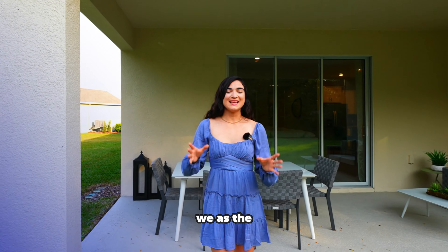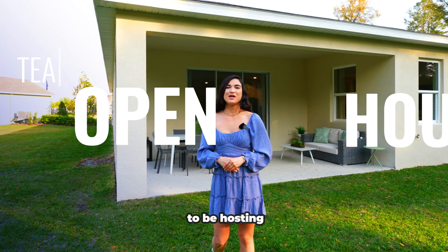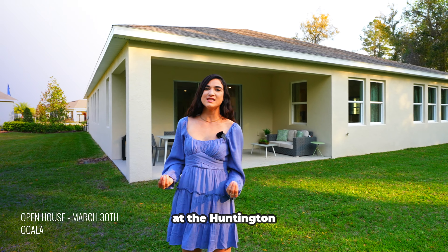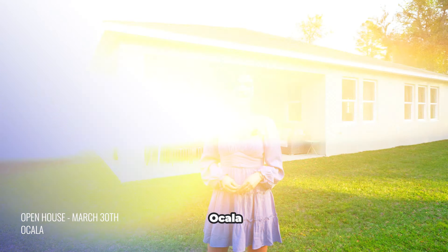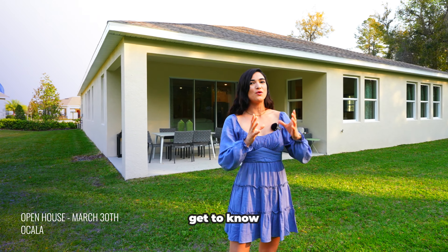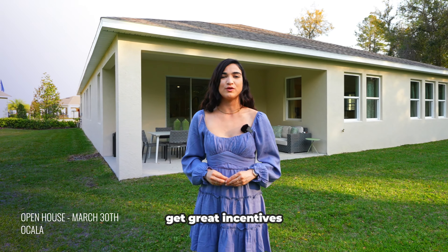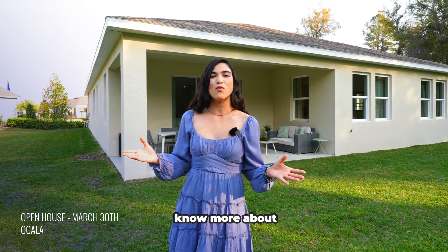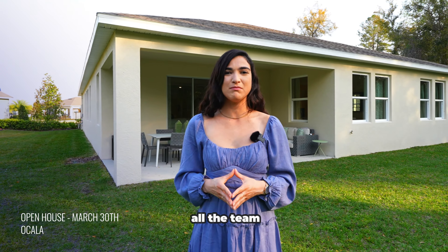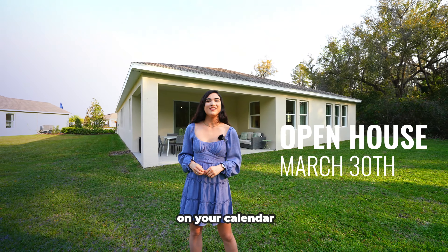As a thank-you to our viewers, the Acevedo team has created a special event you don't want to miss. We're hosting a team open house on March 30th at the Huntington Ridge community in Ocala, where our entire team will be there. You'll get to meet me and my team members, see the builder's models, get pre-qualified, and access great community incentives. RSVP so we know you're coming — put March 30th on your calendar and we'll see you then!